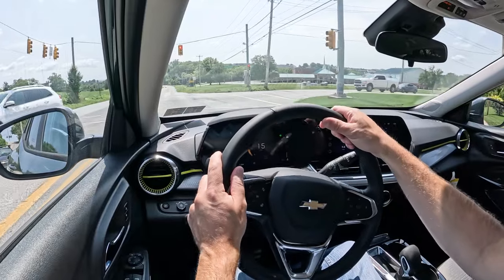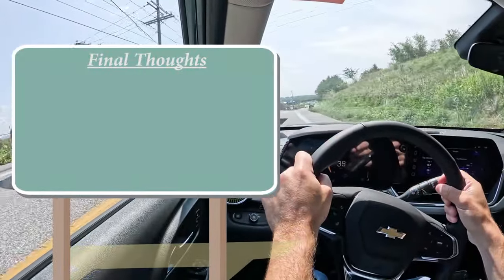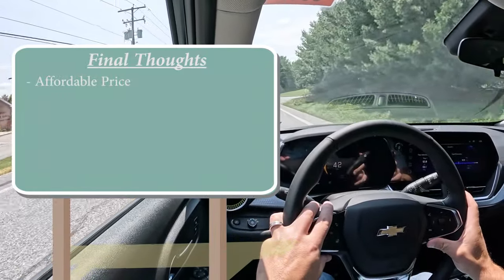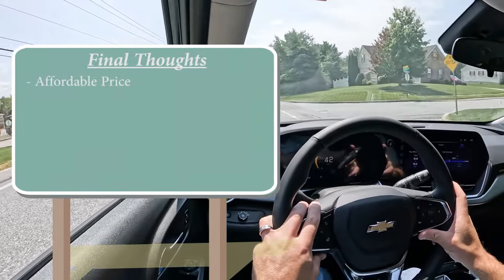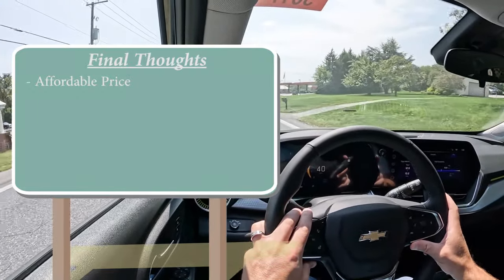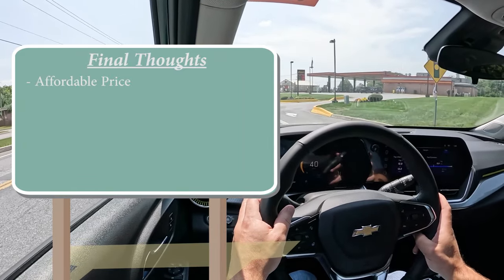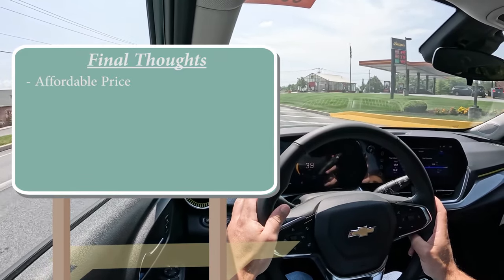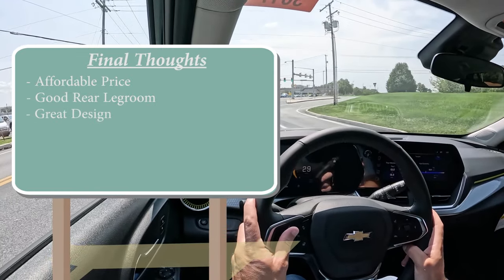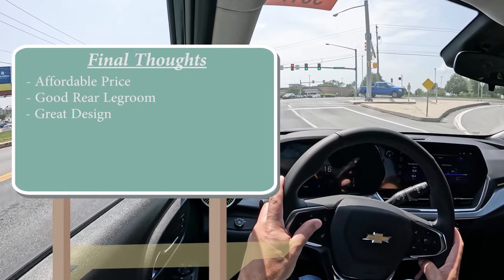There's also a Teen Driver Mode, which prevents your teen driver from turning off safety features — and if they try, it gets logged in the system so you know about it. As for my final thoughts on the Trax, the best thing about this car is how ridiculously affordable it is for a compact SUV. It's the same price as compact cars it's not even competing against, yet offers more space — and the rear legroom is very good for this segment. The looks are 100% on point, especially in this new color.